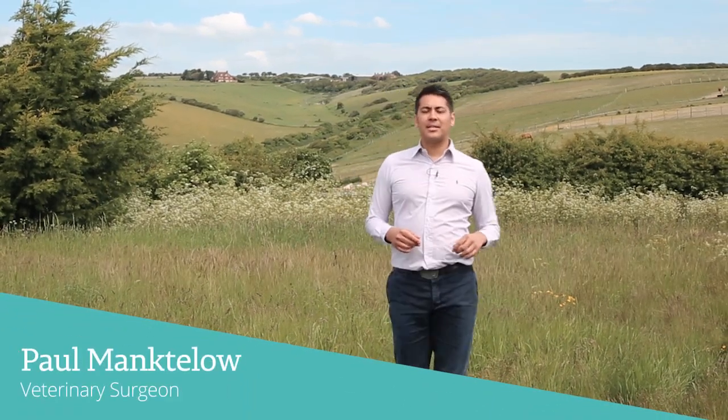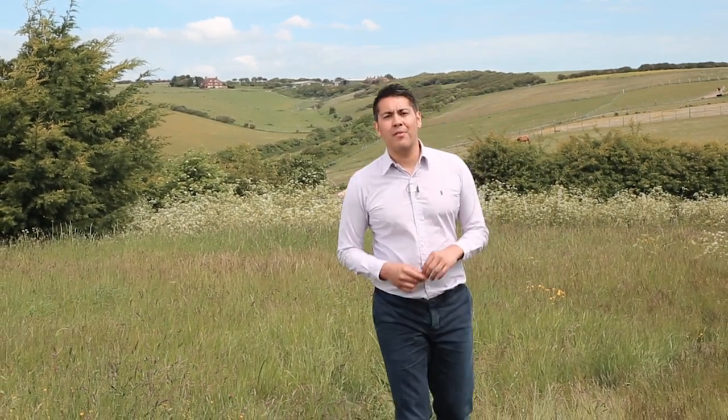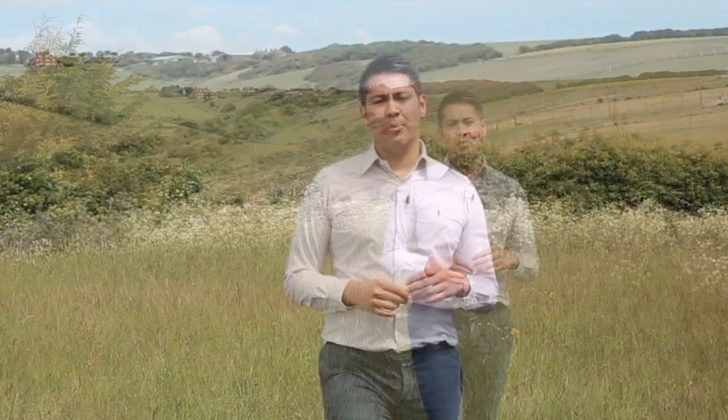Hi, I'm Paul Mangtalo. As a vet in a busy small animal practice, I often see dogs with sore eyes. Today is the second part of our three-part series called Vision Matters. Today we're going to be focusing on how to recognise the problems with your dog's eyes. I'll be showing owner Debbie how to examine her dog and pick up any issues with the eyes nice and early.